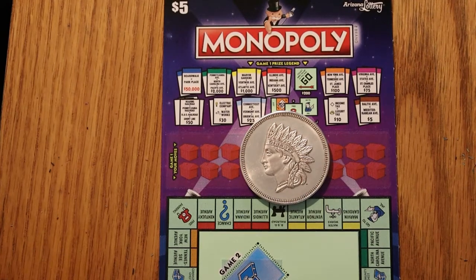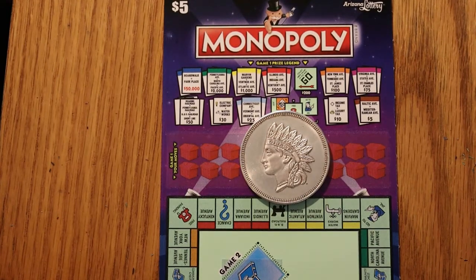Hello YouTube, AZ Scratchers here with another scratching session. Today we have three of the Arizona Lottery Monopoly $5 tickets that just came out about a week ago. So we have 023 through 025. So here we go.